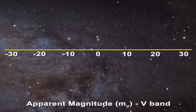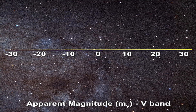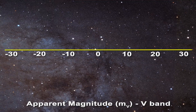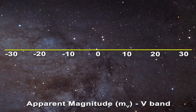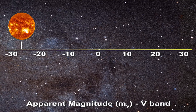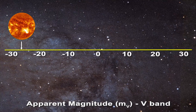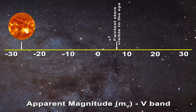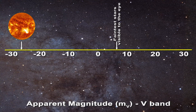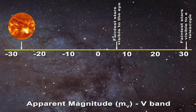Here is a scale of several objects listed in terms of their apparent magnitude. The brightest object in the sky is clearly the Sun, with an apparent magnitude of minus 26.83. The faintest stars detectable with the naked eye have a magnitude of about 6.5, whereas the faintest objects detectable with our current telescopes have a magnitude of about plus 30 or plus 31.